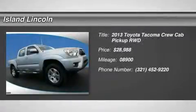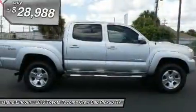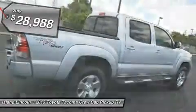Just traded to us on a new Lincoln. Very nice condition, exceptionally low mileage, one owner, 2013 Toyota Tacoma pre-runner double cab. Runs, drives, and looks like new. Locally owned and driven.